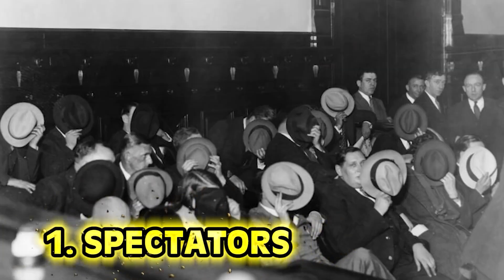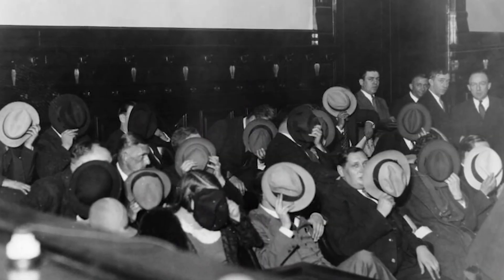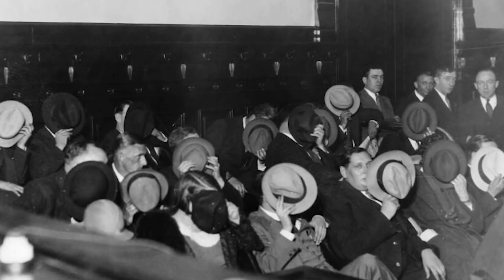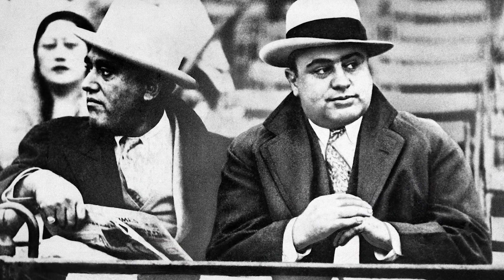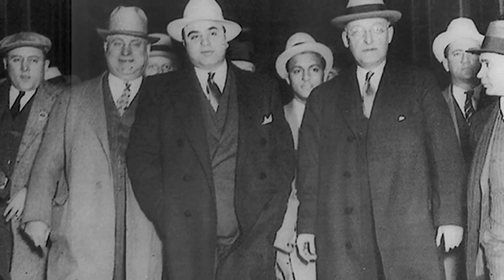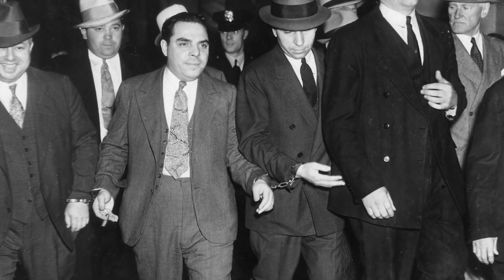And last but not least, number 1: Spectators. This is the photo taken at the trial of Al Capone — and suddenly it makes a lot of sense why people are covering their faces. He was deemed public enemy number 1 by the US government for bootlegging and other illegal rackets during Prohibition. Witnesses and spectators of the trial covered their faces so they wouldn't be recognized by Capone's vengeful accomplices or Capone himself. His reign came to an end in 1931 when he was caught on income tax evasion, landing him an 8-year sentence.